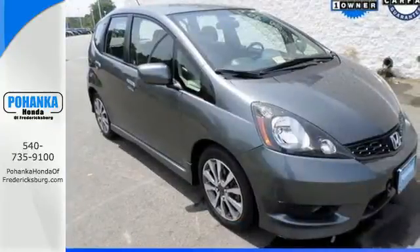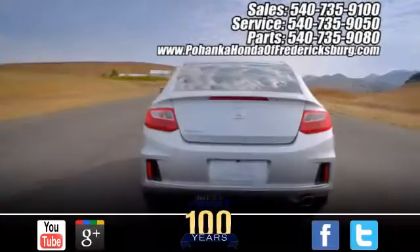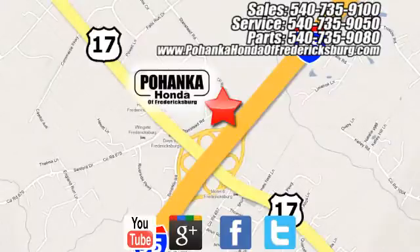You'll drive a long way for less. Make it yours today. Pohanka Honda of Fredericksburg is a great place to buy a car, conveniently located at 60 South Gateway Drive in Fredericksburg.